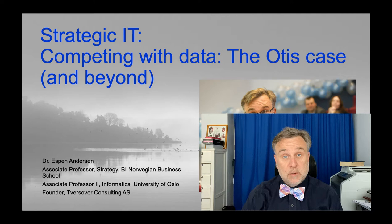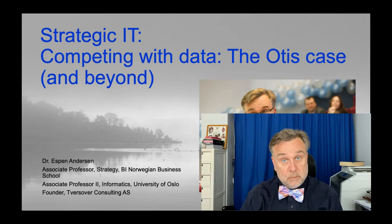Today's video is going to be about Otis, an elevator company — a very famous case in technology management, and an example of a company that used technology to compete. The case is from the 1970s, but as I will show, it is very, very relevant today. So let's get started.